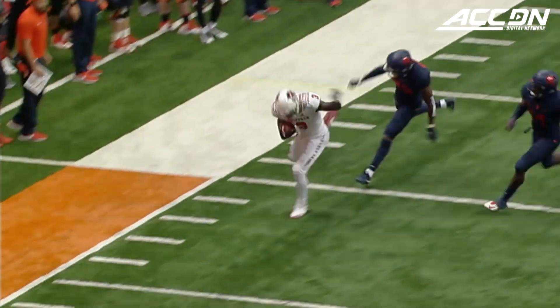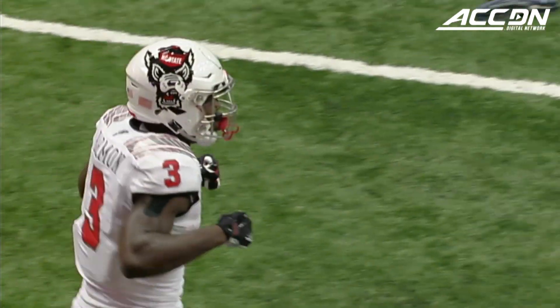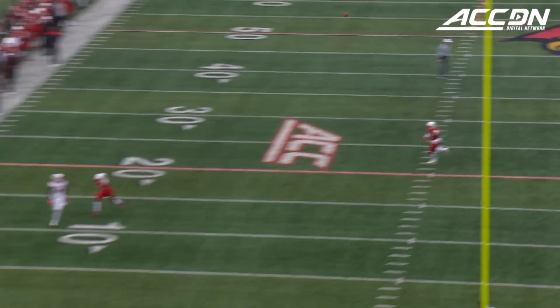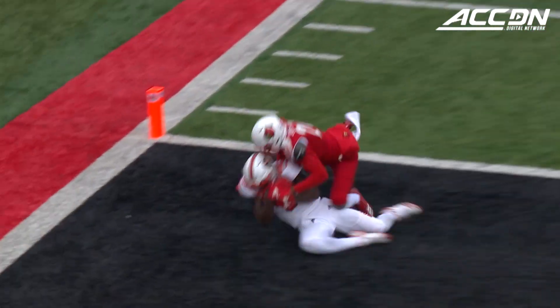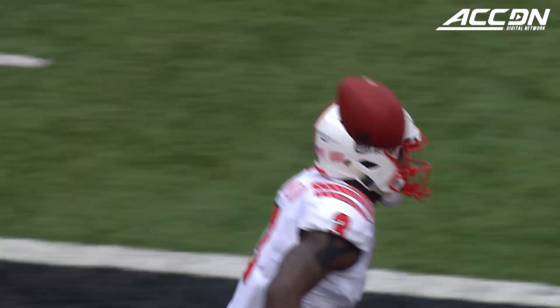Heat coming up the middle. Finley, downfield, and it's hauled in at the 20 and down inside the 10. Kelvin Harmon. First and 10 for NC State. Finley to his right, a step for his receiver to the end zone, and it's a touchdown to Kelvin Harmon.